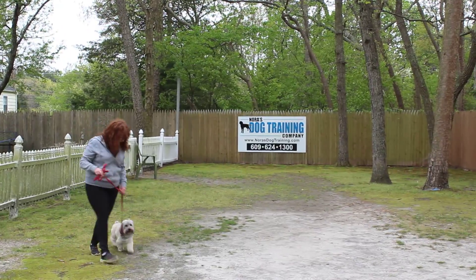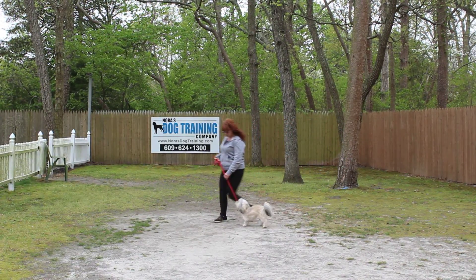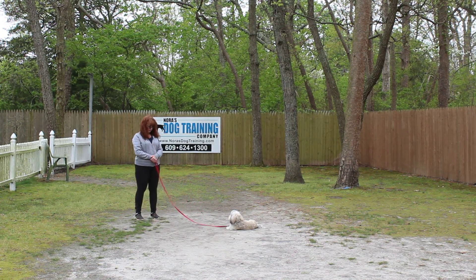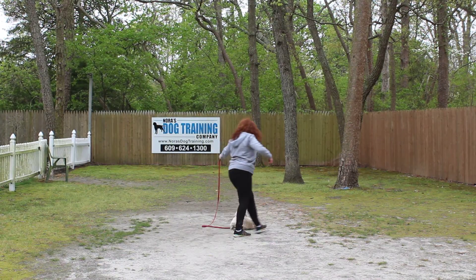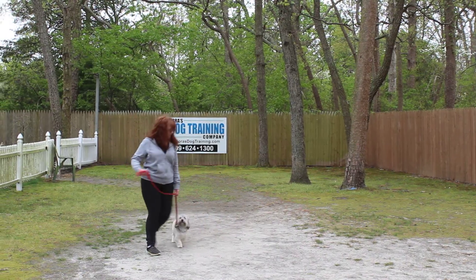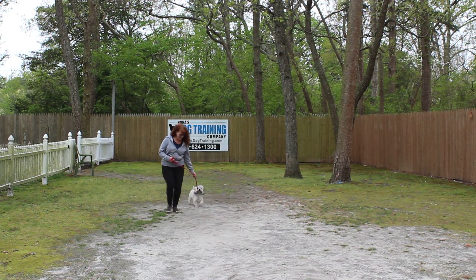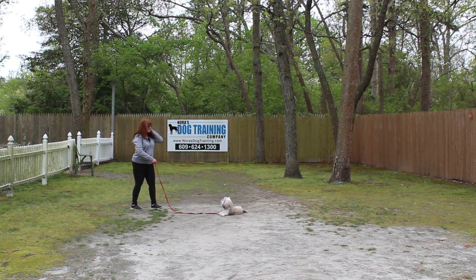Now she didn't do a perfect down, so Brandy heels her out of that. But we're not going to overcorrect or anything like that — we just bring her back and we do it again. There we go. Very good. Down. She allows Brandy to return back to her, Brandy heels her out of that, and we will demonstrate that exercise one more time. She loves to heel like that — she's so cute with her hair blowing in the wind. That's what the downs should look like.